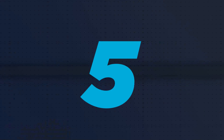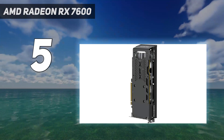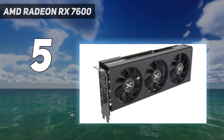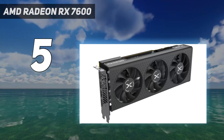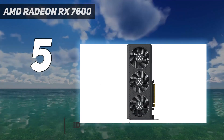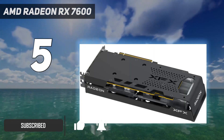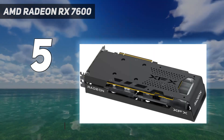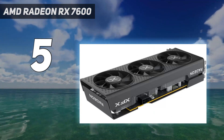Starting at number 5: the AMD Radeon RX 7600. AMD's Radeon RX 7600 is the first truly budget-friendly graphics card to emerge from both the Radeon 7000 or RTX 4000 generation. It is by far the cheapest point of entry for the newer hardware, making it an excellent choice for budget gamers starting a build from scratch.